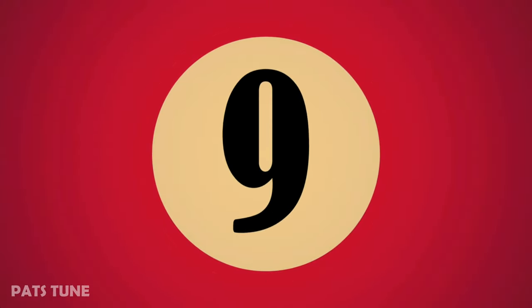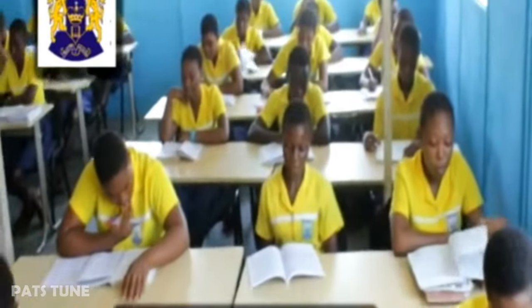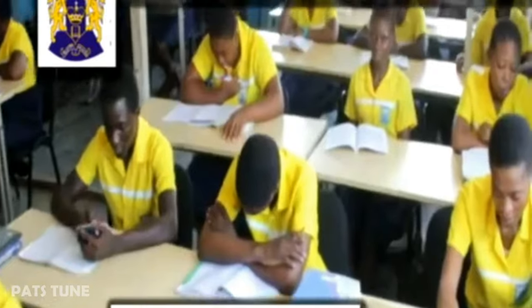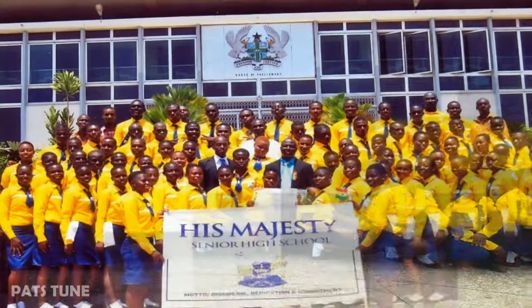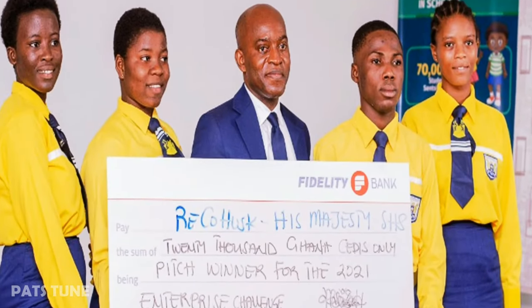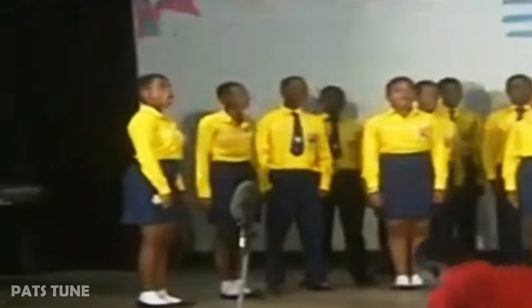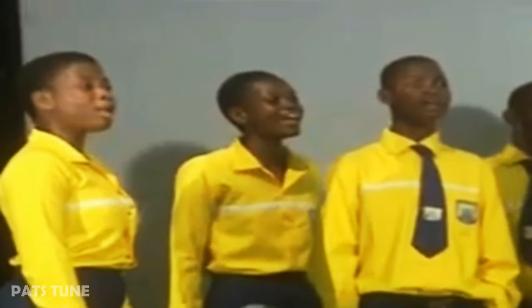Our ninth school is His Majesty Academy. It's a private senior high school located at Danseman in Accra. They have a friendly, welcoming and conducive environment for learning. They wear yellow and blue with a beautiful tie for both boys and girls. Their mission is to provide excellent academic education and to encourage all students to aspire to a high ethical standard and to develop their knowledge and skills for the benefit of society.